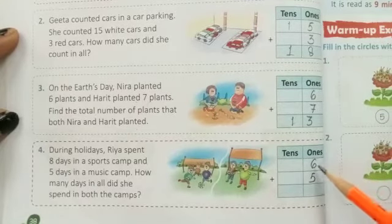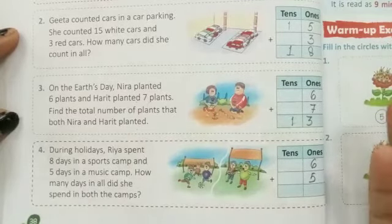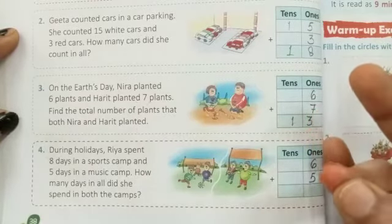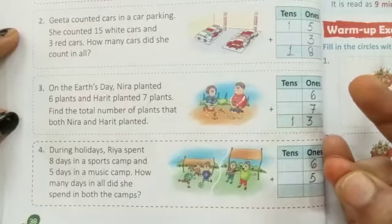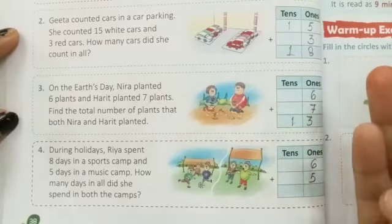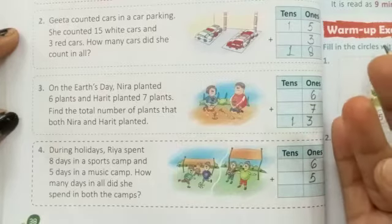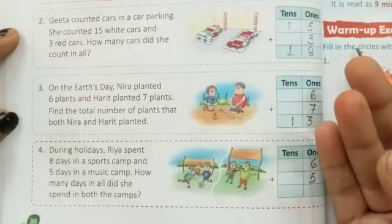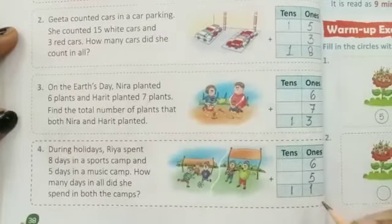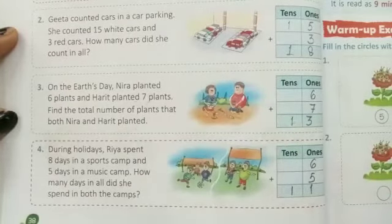To total: 6 plus 5. Counting: 7, 8, 9, 10, 11, 12. No, no, no — we have to count 5. Counting again: 7, 8, 9, 10, 11. So 6 plus 5 equals 11.